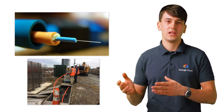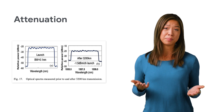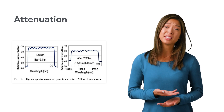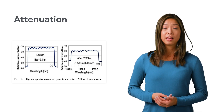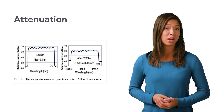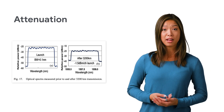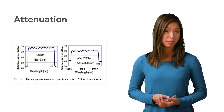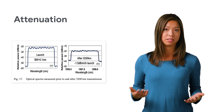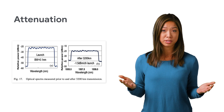Then the photons leave the Google data center through fibers that are bundled in an outside plant cable. But we inevitably face a problem: as photons travel down fiber optic cables, their intensity diminishes — called attenuation. In one of Google's research papers, they demonstrated what happens when optical signals travel through 3,200 kilometers. Looking at the graph, you can see that the relative power level of the signal decreased. So how do photons make it all the way between regions, which are thousands of kilometers apart?